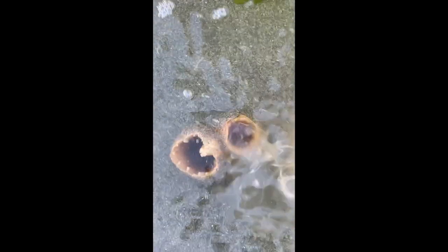Clams have separate sexes and reproduce by releasing sperm and eggs into the water column and hoping for the best. This one was a male releasing sperm into the water during a low tide in Seattle.